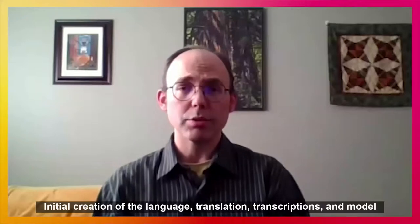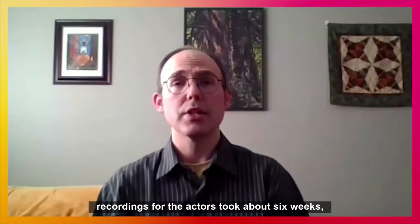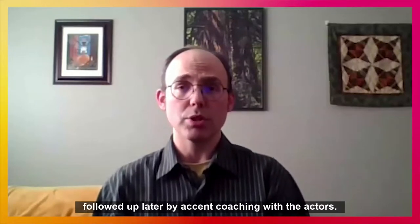Initial creation of the language, translation, transcriptions, and model recordings for the actors took about six weeks, followed up later by accent coaching with the actors.